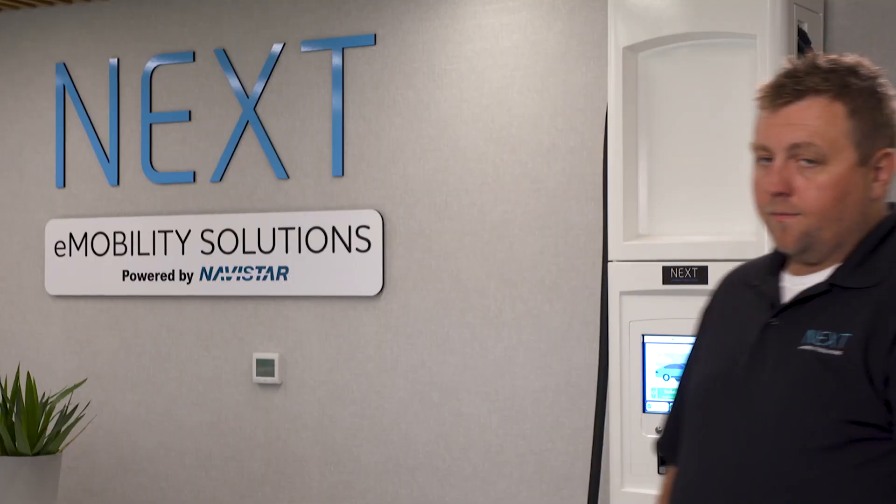Today we're here to talk about charging and what that looks like. Here at Navistar Next E-Mobility Solutions, we have a dedicated team to help with your site planning and engineering, creating complete EV charging kits for both AC and DC charger installations, EV charging equipment certification with our vehicles, as well as guaranteed uptime for EV infrastructure. Here at Navistar Next, we are here for all of your charging needs.